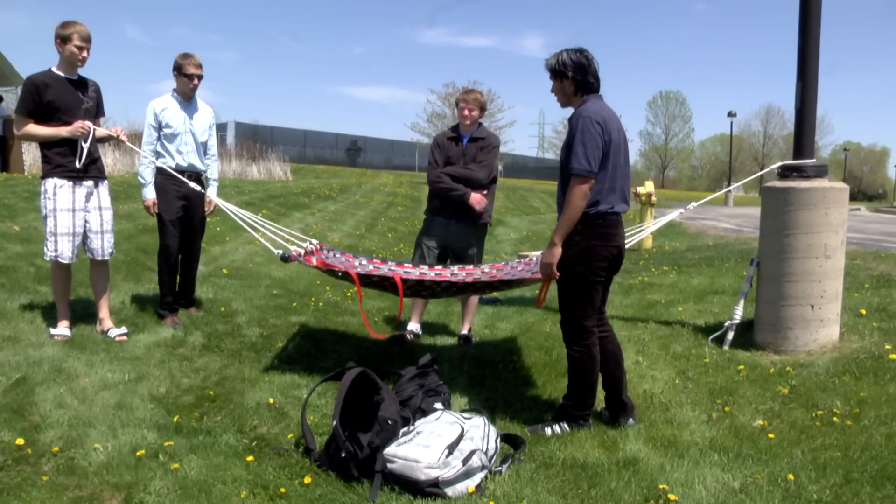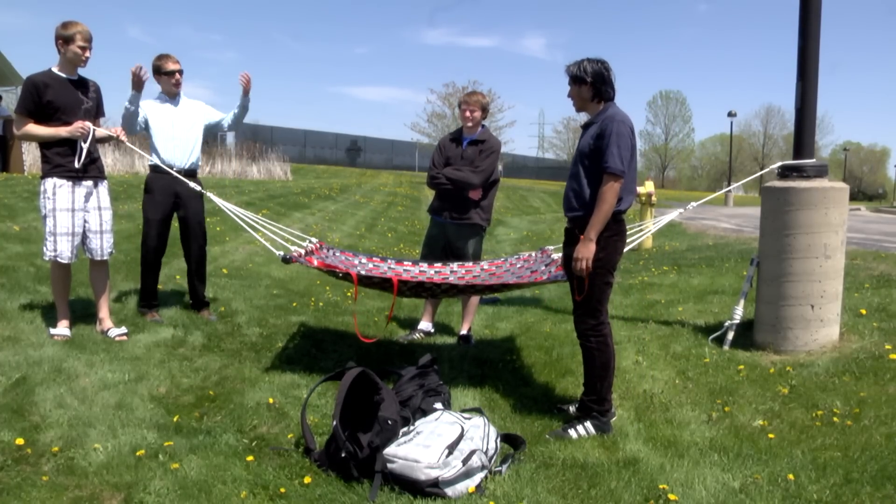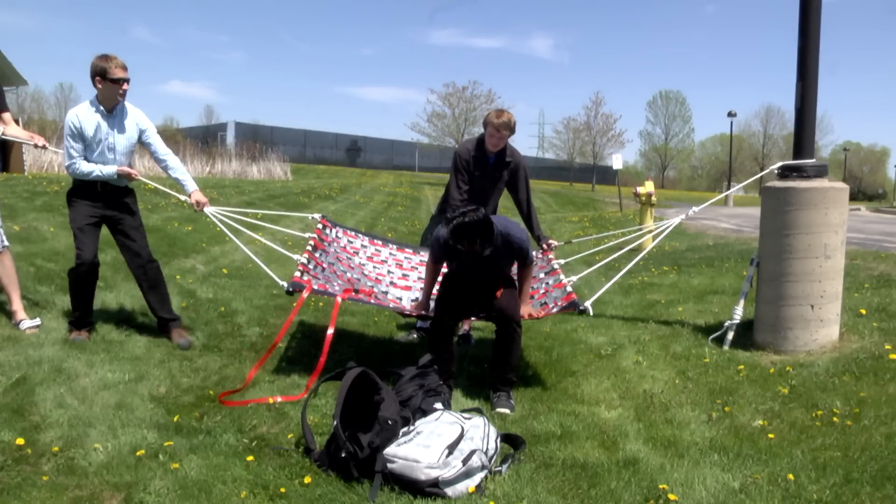Here we have a duct tape hammock. It can roughly hold about 1,500 pounds if you lay on it in an evenly distributed fashion, and we can demonstrate with whoever is here.